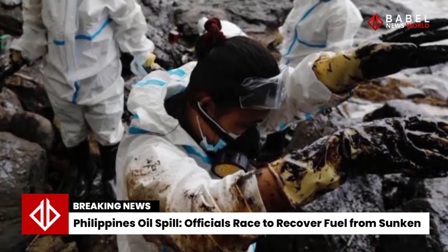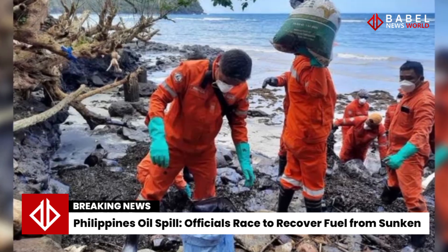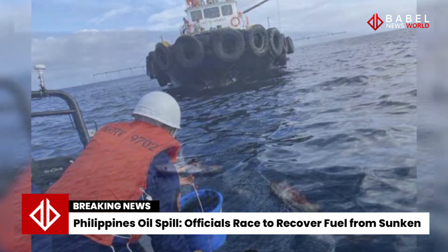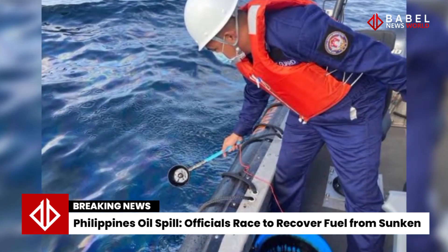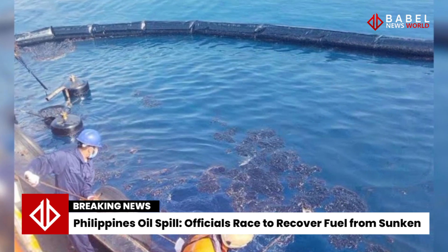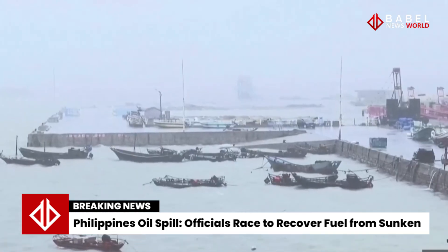Videos released by the coast guard show personnel siphoning oil from the affected waters with a bucket, but officials are preparing for the worst, said Rear Admiral Armand Balaylo, the coast guard spokesman. The area is popular with fishermen, and there are fears the spill could affect both the fishing industry and marine life.